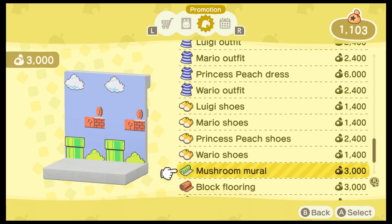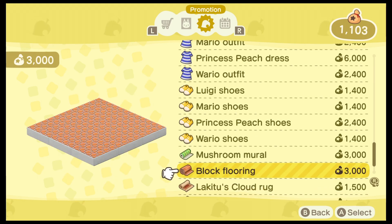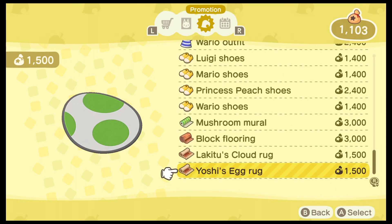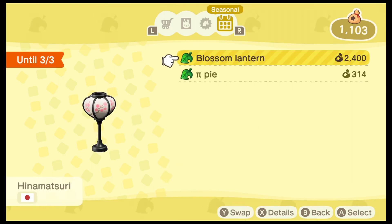Now this one, the Mushroom Mural, is super cool, but don't spend your bells on it, because you'll get that for free as long as you've updated your game to the current version. If you wanted to decorate more than one room with the Mushroom Mural, you can do that, and that would cost you bells, but otherwise you don't need to spend the money.